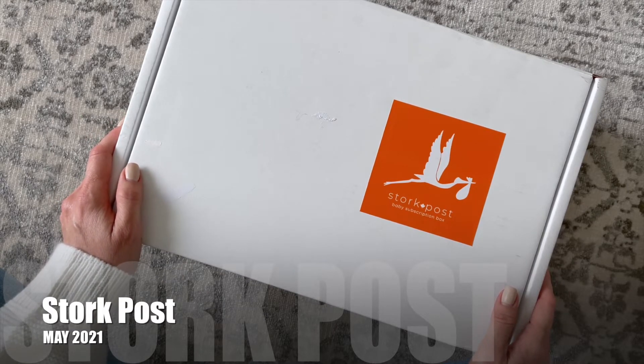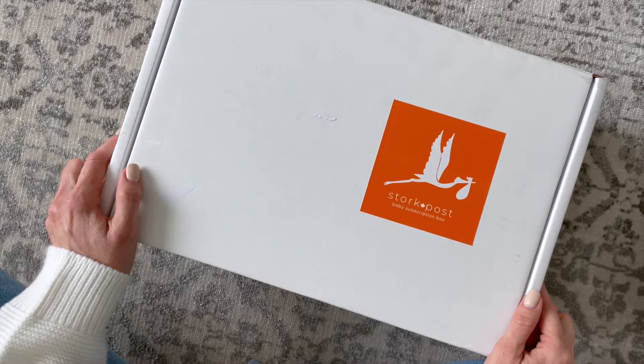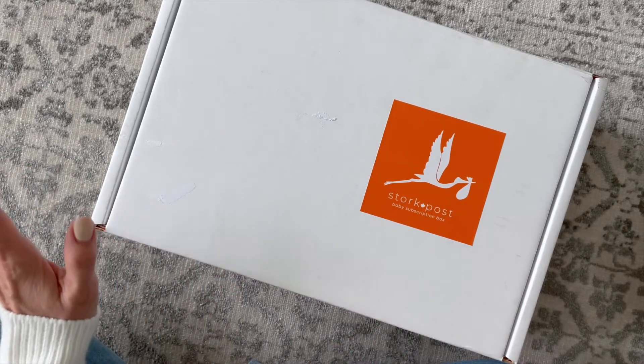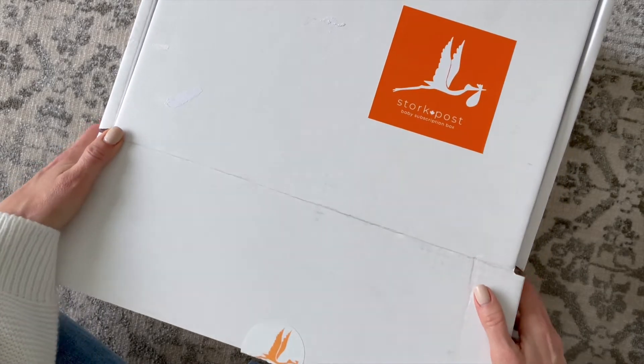This is a really great Mommy and Me subscription. They're based in Canada. They have a monthly option and a quarterly option. Their monthly option is $69 and their quarterly box, which is this one, is $129. They are shipping to Canada and the U.S. Shipping to Canada is free and shipping to the U.S. is $10.